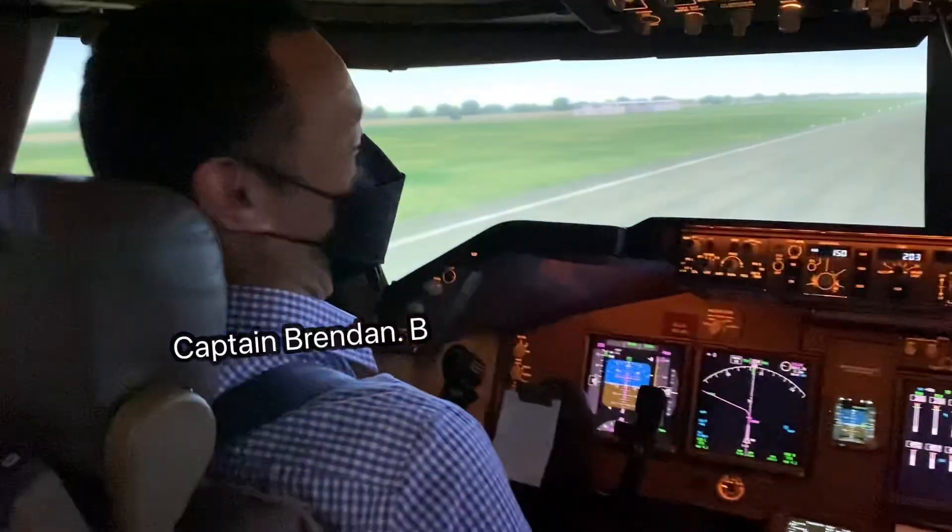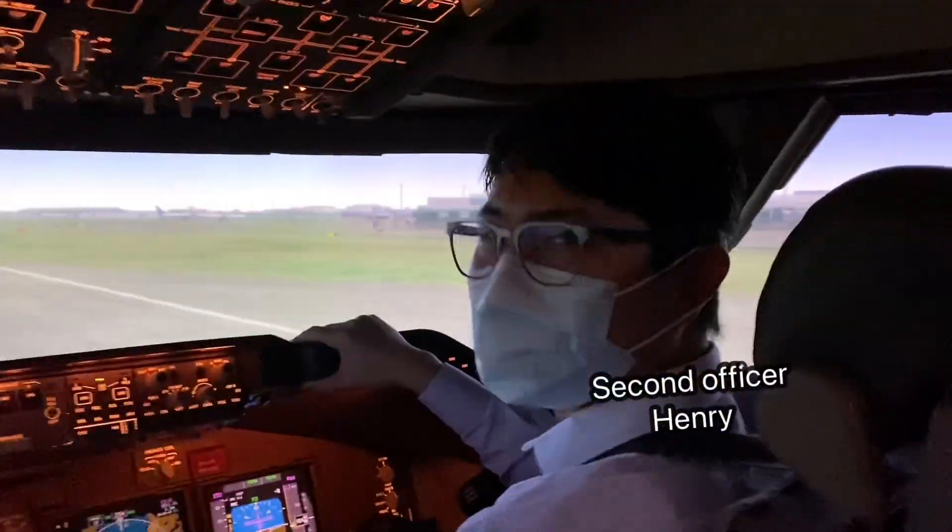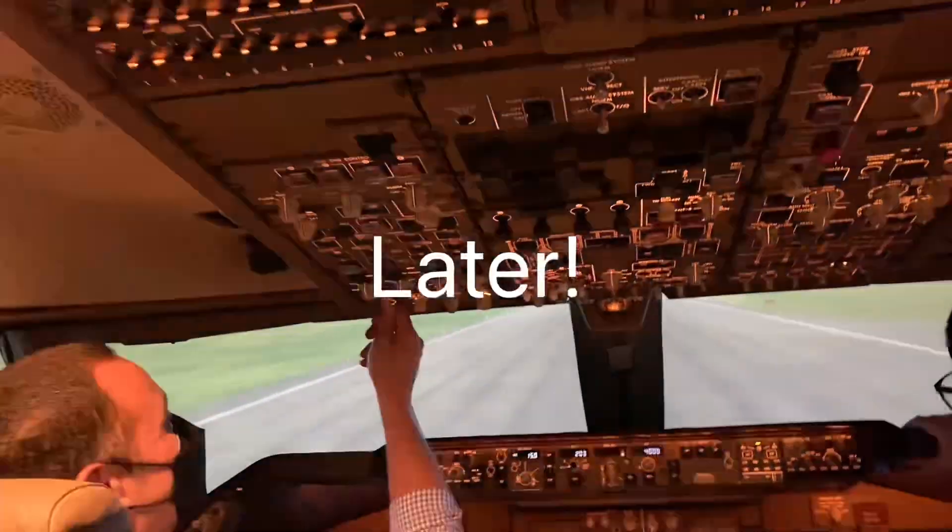Thank you Captain Brendan, thank you very much. Okay, clean up after landing checks guys, we're done.